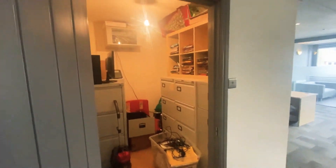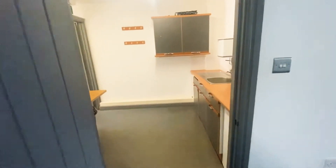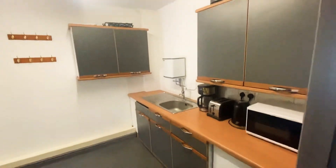There is also a store cupboard and server room, as well as a kitchen area.